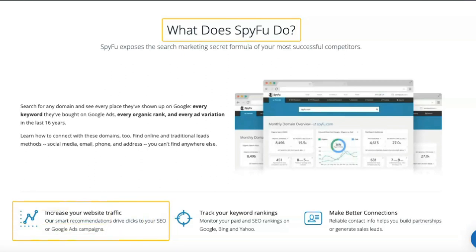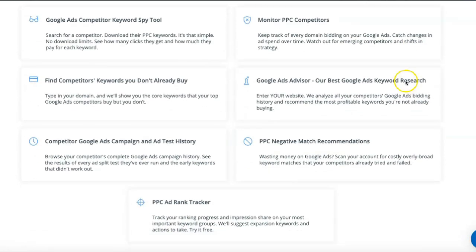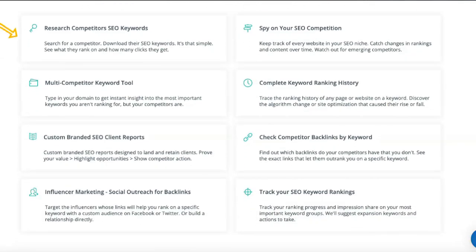The most feature-rich plan is the team plan with 2,000 leads and domain contacts, 40,000 weekly tracked keyword rankings, custom branding, and 5 user logins — ideal for full-service marketing departments. In addition, all SpyFu service levels include unlimited search results, unlimited data exports, and unlimited domain review documents.